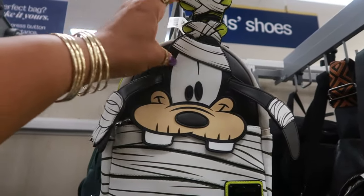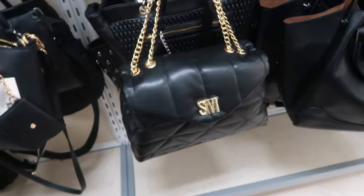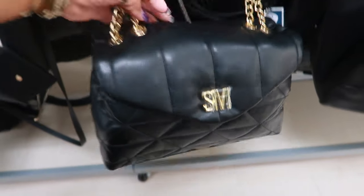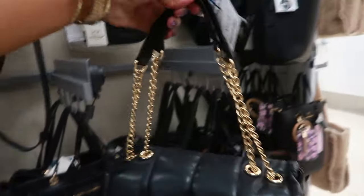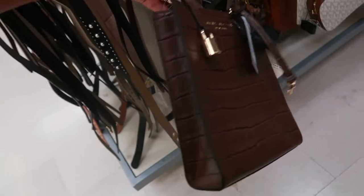I just recently seen a Minnie Mouse bag — she was a mummy as well. This Steve Madden is $35. I like that one. That's pretty. Marc Jacobs, $160.